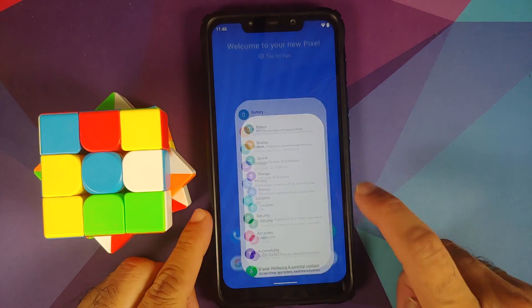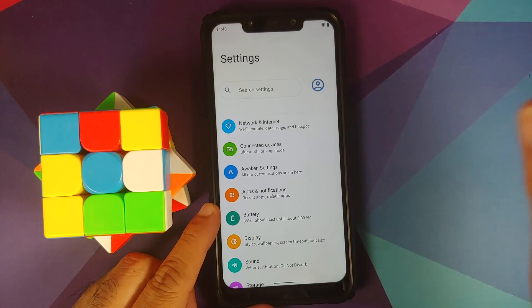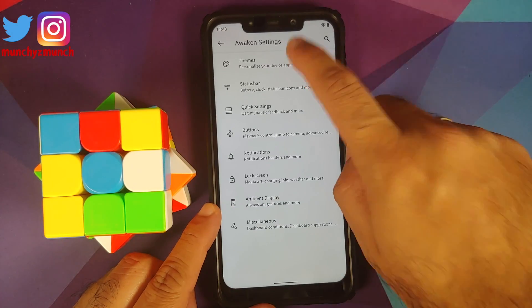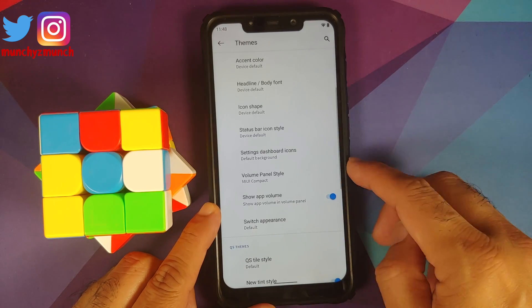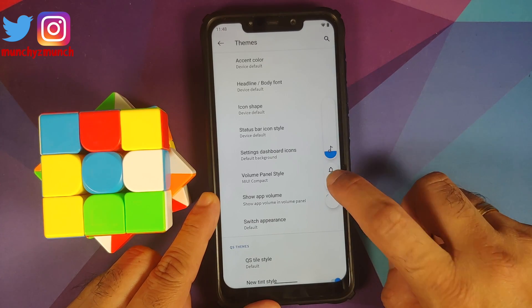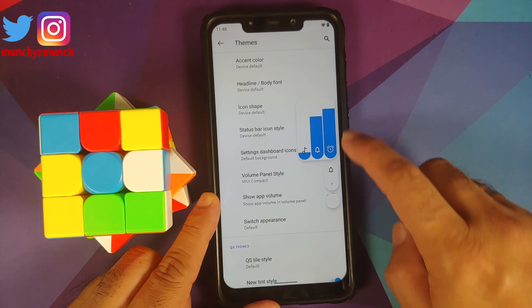They have added a slider for alarm in the MIUI-style volume panel. Go into Settings > Awaken Settings > Themes, scroll down to Volume Panel Style, change it to MIUI Compact, and if you tap on the arrow you will notice a new slider for alarm.